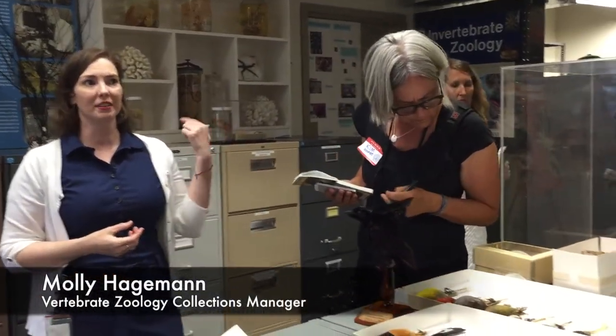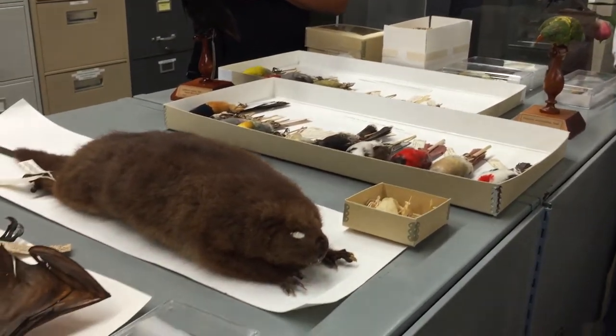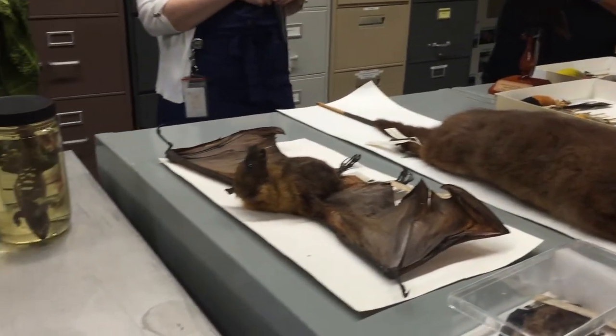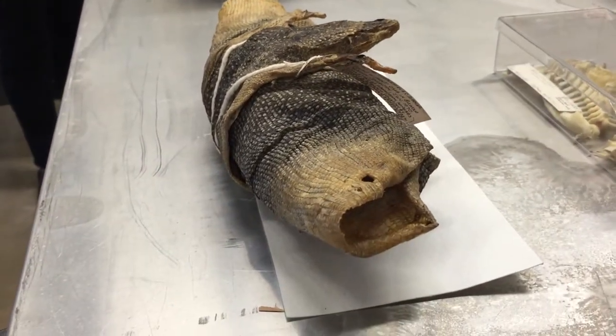When we get the carcasses in, a lot of them have been necropsied by the National Wildlife Center. So they've already been kind of cut open and had a lot of their organs removed. Sometimes we get whole specimens, but less often. We have a lab across the street — if we have more time I'll take you guys over there. That's where all the gross stuff happens.